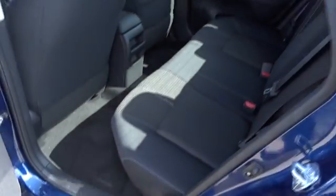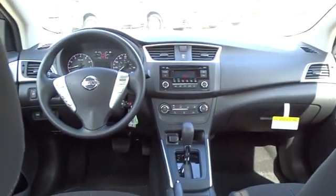Rear defrost, AM FM stereo radio, front wheel drive, MP3 player, bucket seats, CD player, trip computer, power windows, passenger airbag, child safety locks.